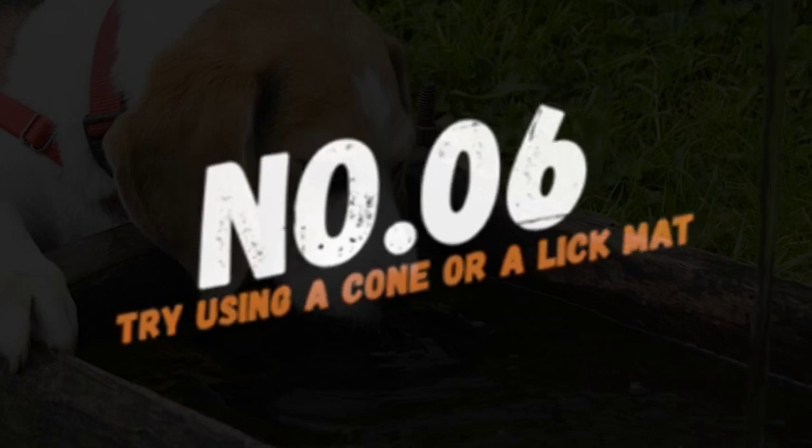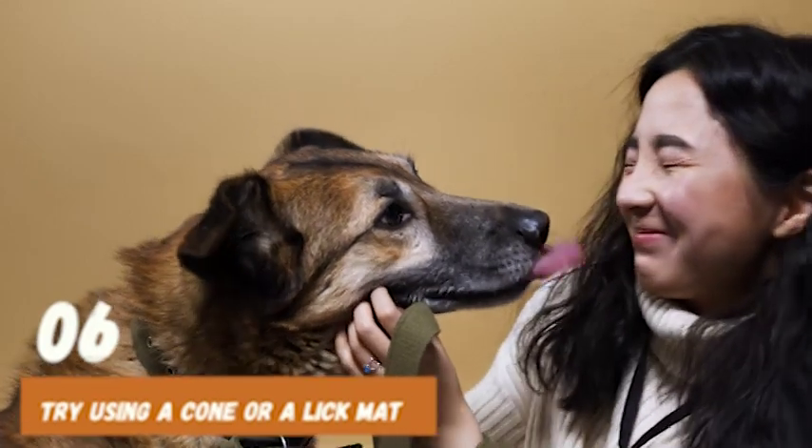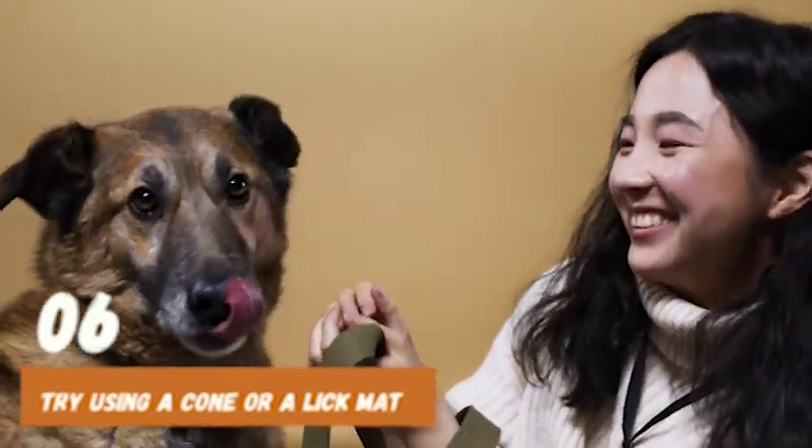Moving on to number 6, try using a cone or a lick mat. A cone or a lick mat can help prevent your dog from licking themselves or objects around them. These can be especially useful during times when you can't supervise your dog closely.